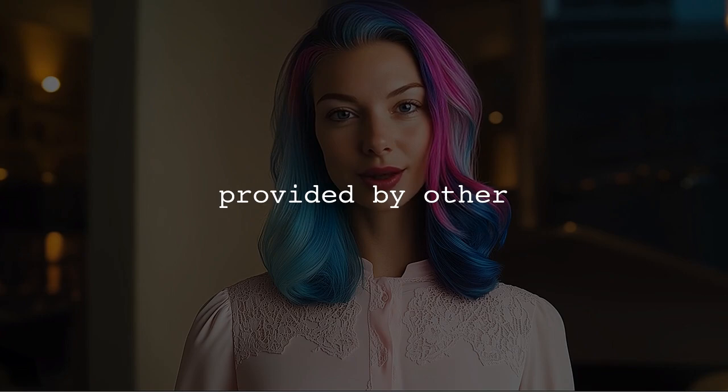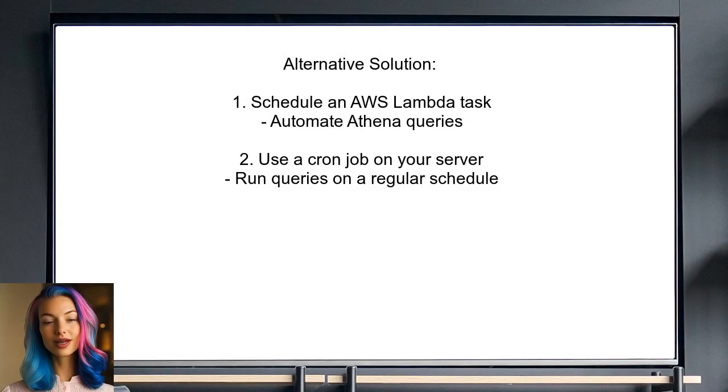Now let's look at alternative solutions. One option is to schedule an AWS Lambda task to run your Athena queries — this allows for automation without needing a dedicated server. Alternatively, you could set up a cron job on one of your existing servers to execute the queries on a regular schedule.